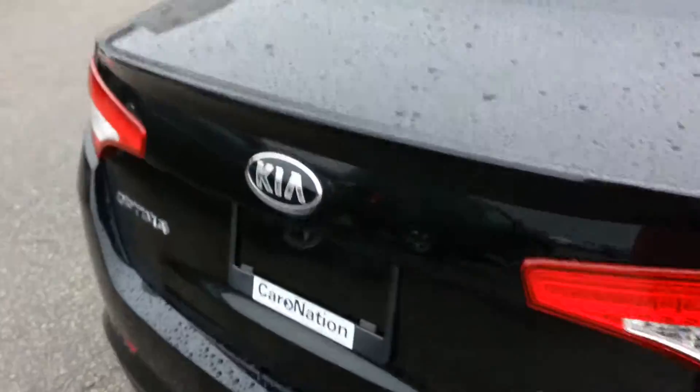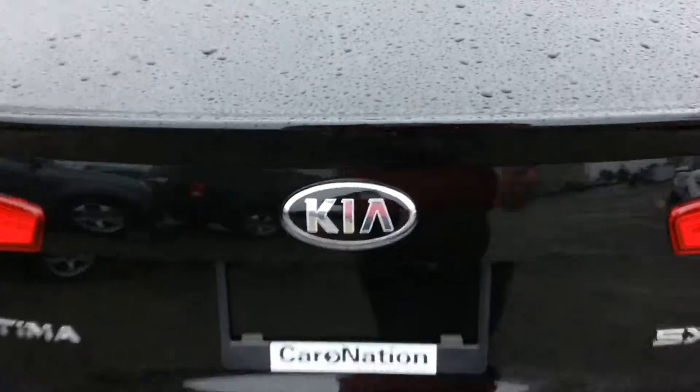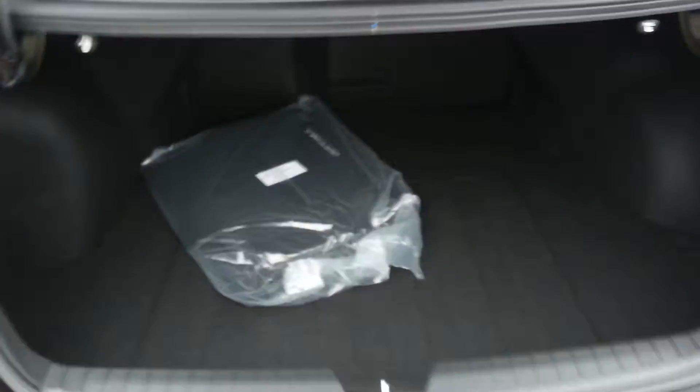Back in the rear, you do get your spoiler for that added sportiness. Taking a look inside the trunk, it's a massive trunk with a 60-40 split to give you all that room for your golf bags or whatever you need to put in there.